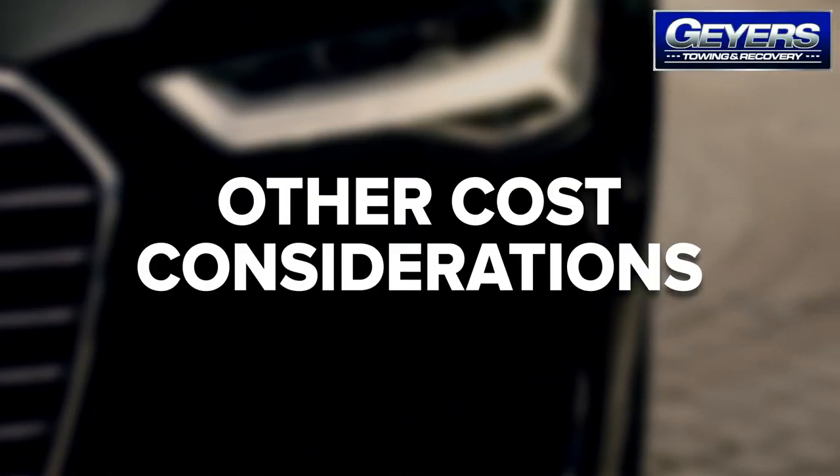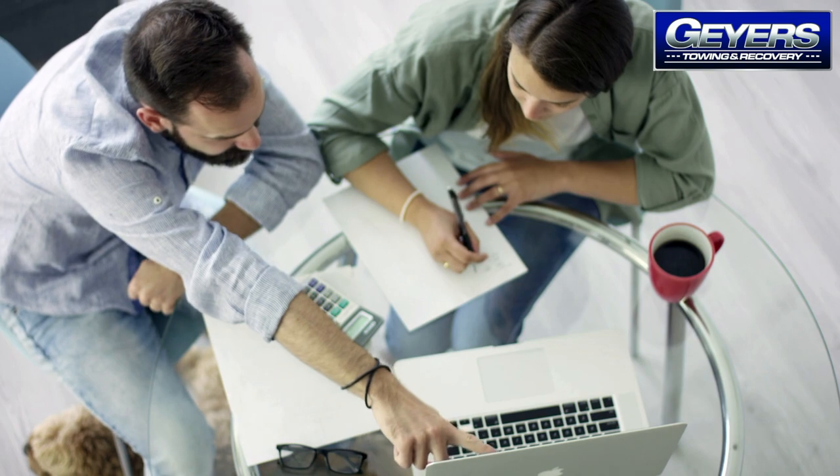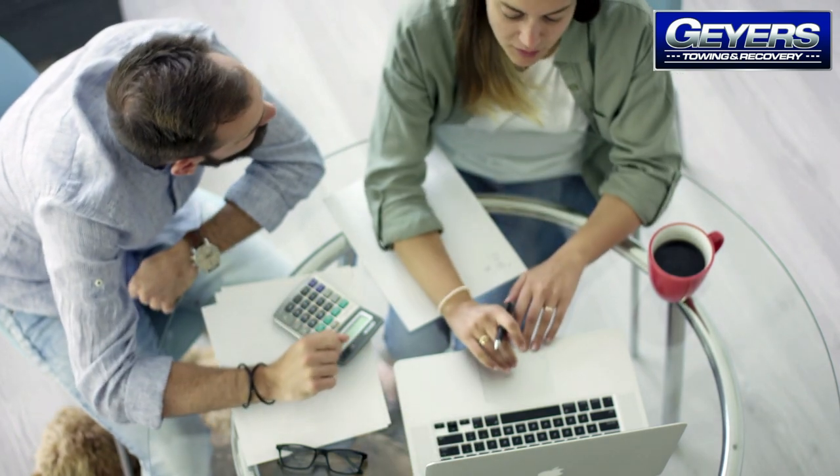In addition to your base car transport fees, there are also other decisions to make that can directly impact your total budget. One of these factors is the car delivery method. The first is terminal-to-terminal delivery, in which you drop off your car at one designated location and pick it up at another. The other is door-to-door, which occurs when the carrier picks up your car from your preferred destination — usually your home or office — and delivers it to your new doorstep.